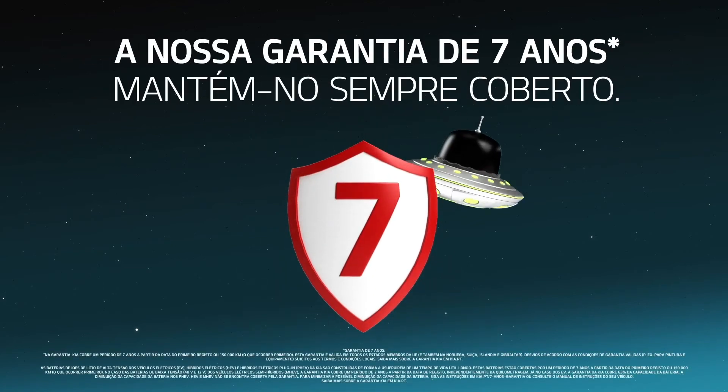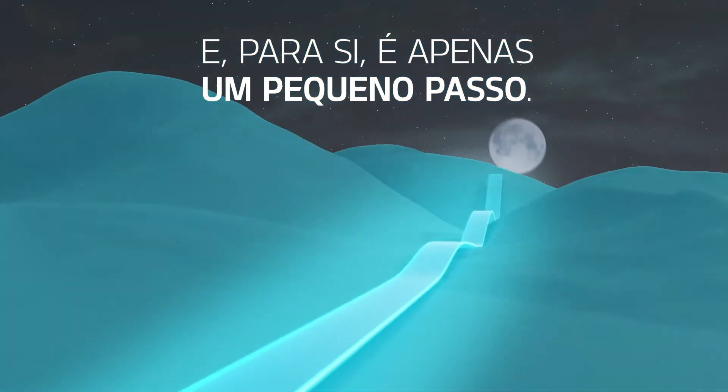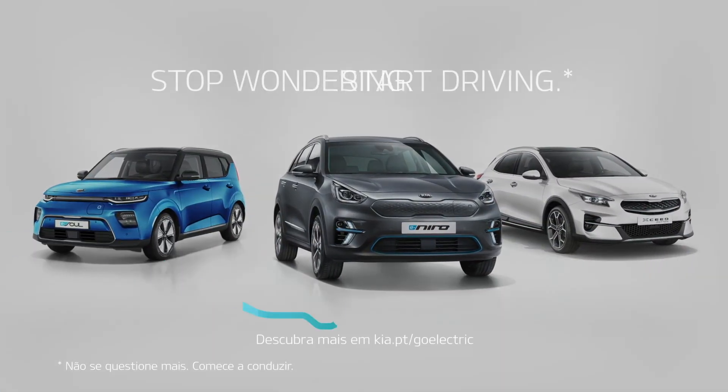And if ever something extraterrestrial should happen, our 7-year warranty has got you covered. All that is truly one giant leap for electric driving. And for you, it's really just one small step. Stop wondering. Start driving.